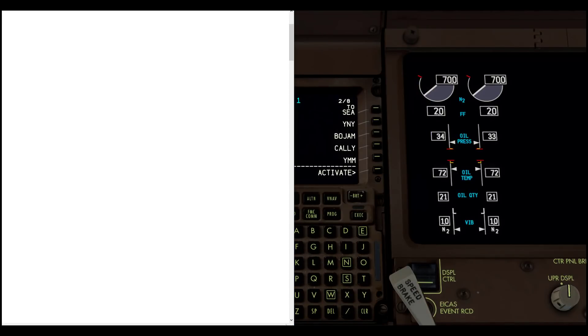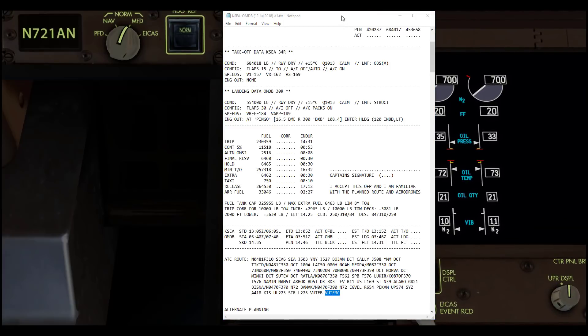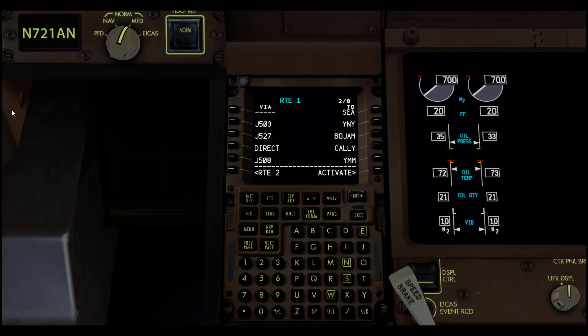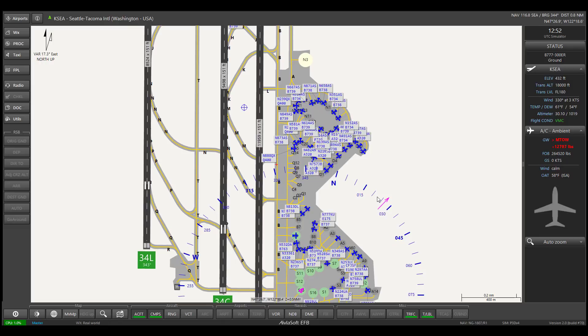Let me just show you — okay, I totally screwed stuff up. Let's bring back our Electronic Flight Bag. There we go. So I'm going to show you how we can build a path, a flight, in Electronic Flight Bag.